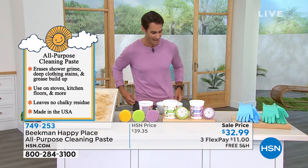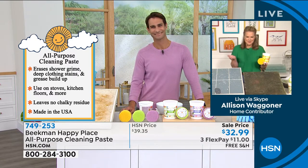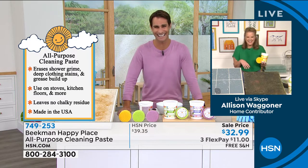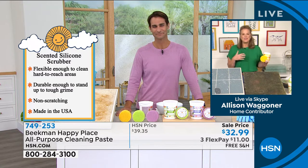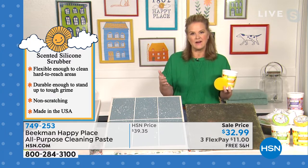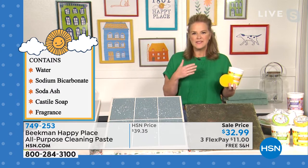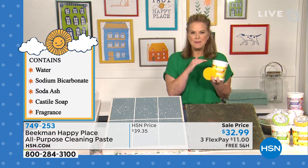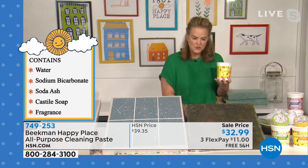Let's bring in our guest from Beekman — Allison Wagner. Good morning! A lot of people know Beekman 1802 for bath and beauty and great skincare, but what a lot of people also know us for is our Happy Place home line. What we've done is replaced a ton of chemicals with great eco-friendly cleaners. Happy Paste is really different — you can see it's a great texture, and you don't need to use a lot of it.